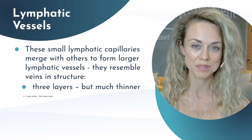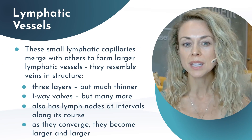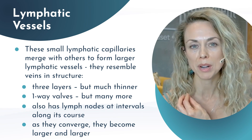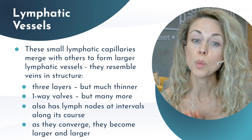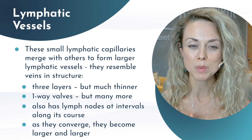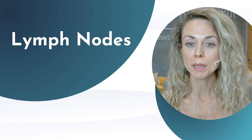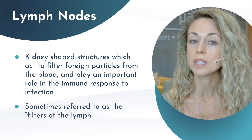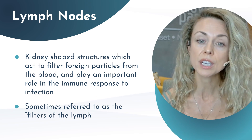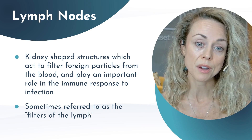Then we have lymphatic vessels — thin vein-like tubes that carry the lymph throughout the body. Unlike veins, they have more valves, and they are one-way valves, which is really important. Then you have your lymph nodes, which are small bean-shaped, up to about almond-sized structures that filter the lymph. They trap bacteria, viruses, and other pathogens, which are then destroyed by the immune cells.